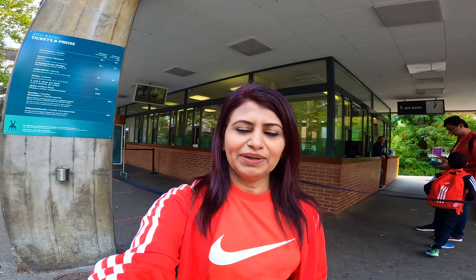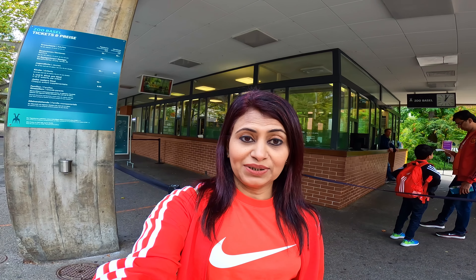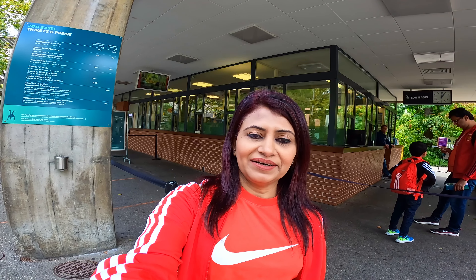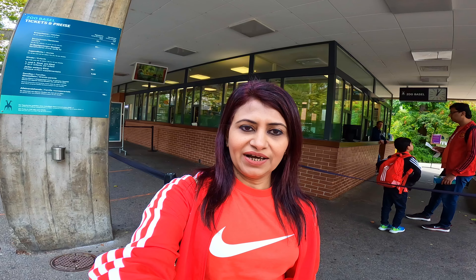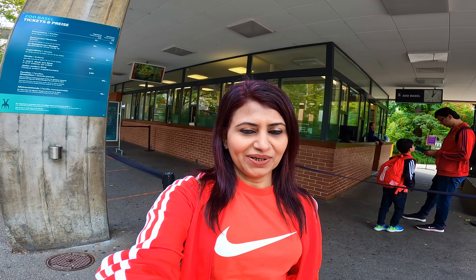So guys, we are at the Basel Zoo and we are taking you to the ticket area. Adult entry is 22 francs and children's entry is 9 francs. So let's go and explore the zoo — today is a fun day!